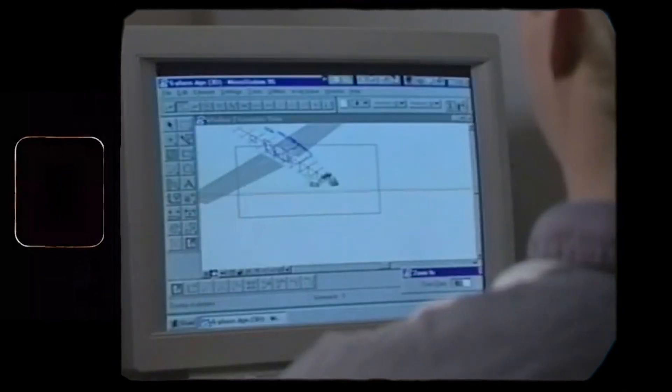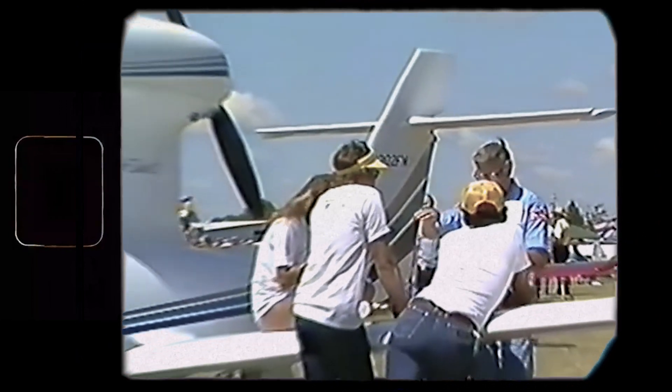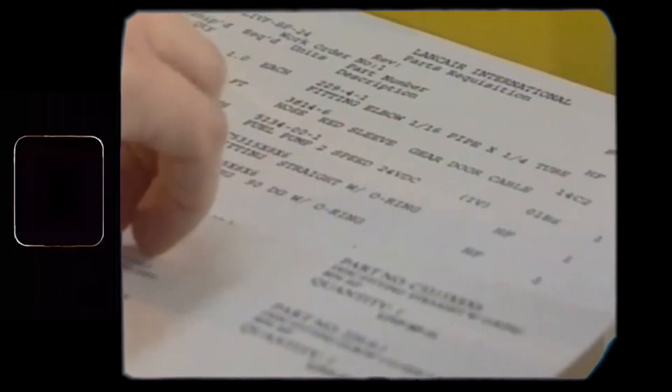To ensure the success of his project, Lance made a questionnaire for his fellows at EAA, where they could list all the features their dream bird must have. Around that time, Lance also registered Lancer International.